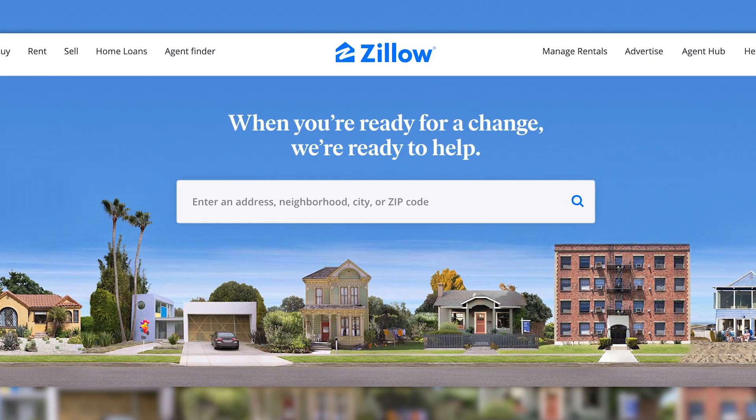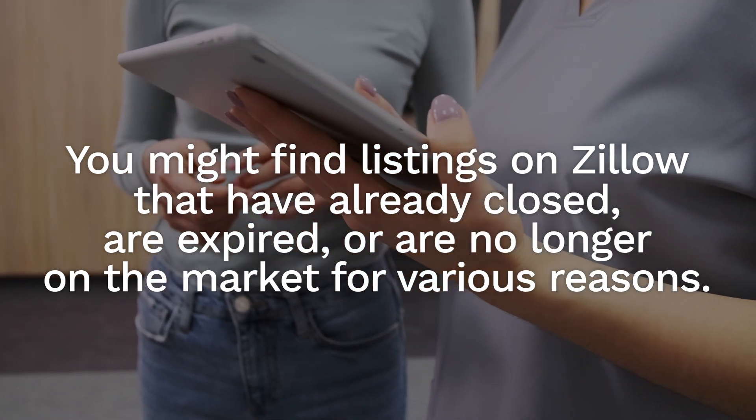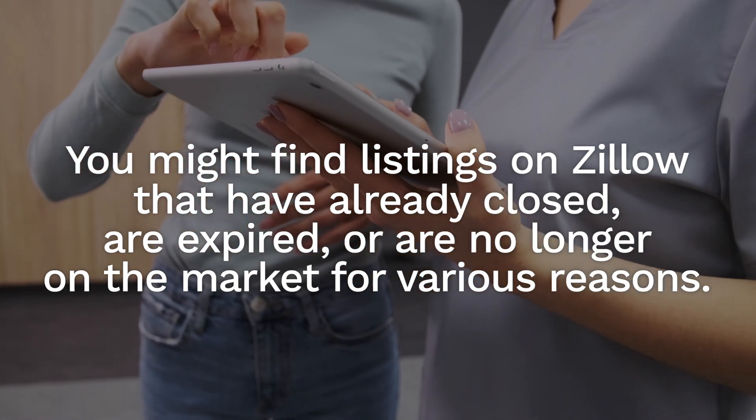Zillow, for instance, is a site that many home buyers — first time and tenth time — like to reference. Zillow really does have a lot of great resources and features. However, the information is not always accurate. You might find listings on Zillow that have already closed, are expired, or are no longer on the market. A lot of times buyers come to me and say they found five listings on Zillow, but when I look them up, they're not really available for various reasons.